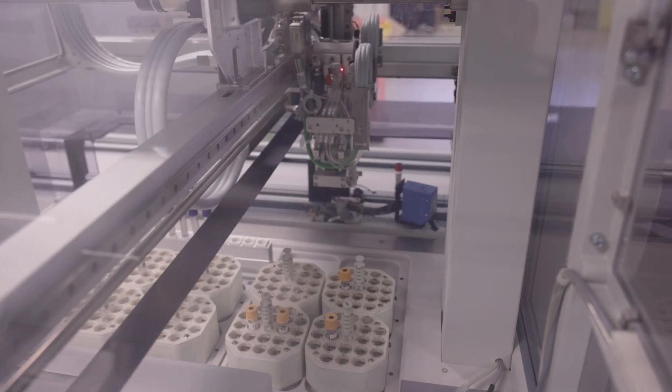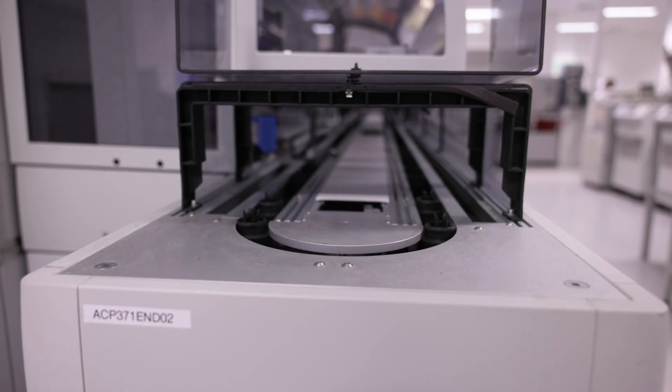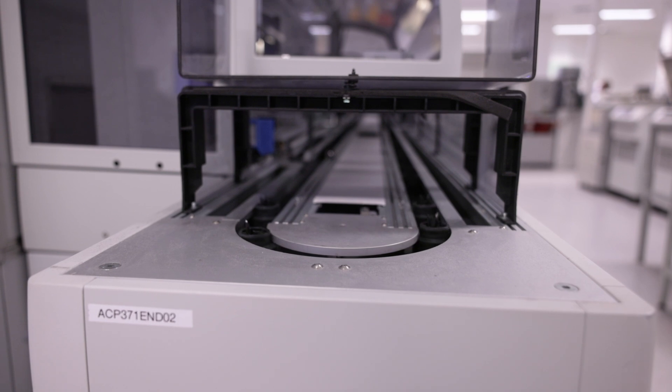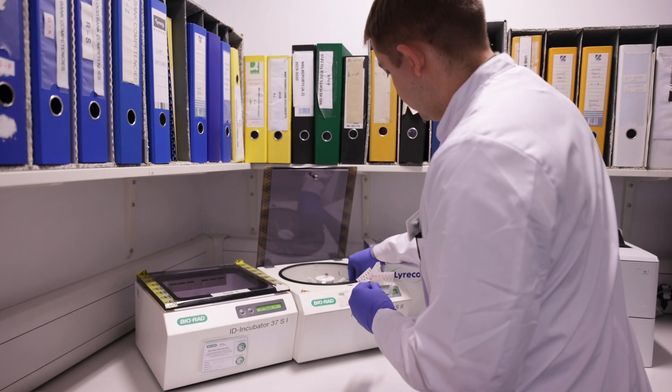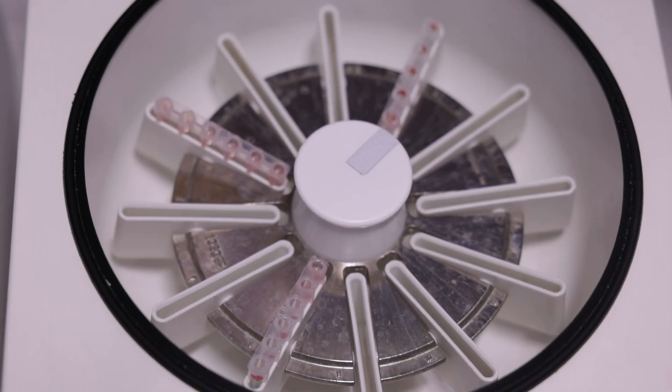Our kit in the military differs significantly from what we use in the NHS. The NHS uses massive automated analysers and track systems, whereas in the military we use a lot smaller analysers with no track system. We still do quite a few things manually, whereas the NHS does them with automated systems.